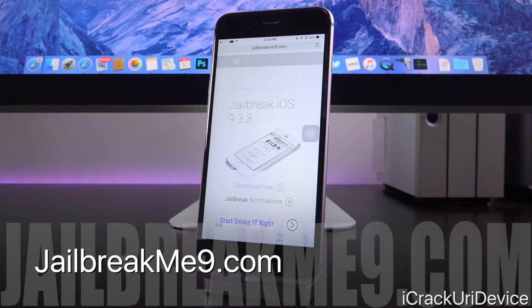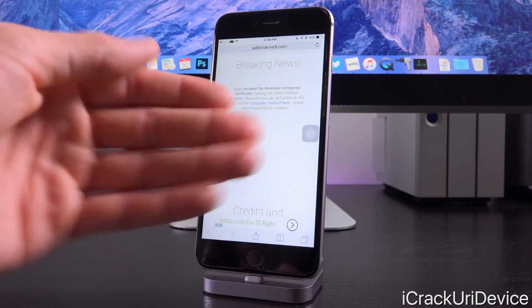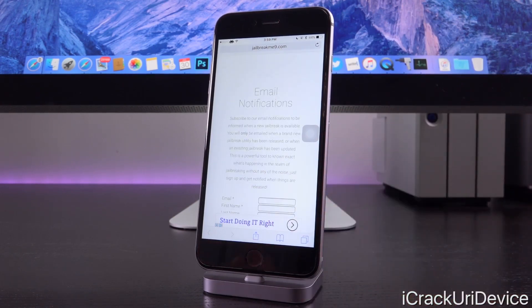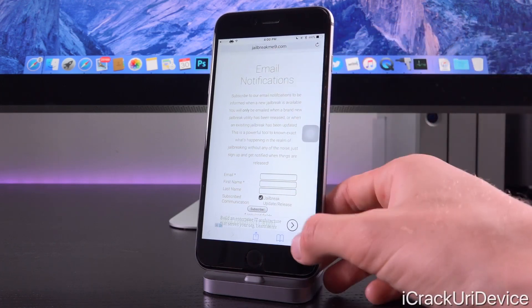jailbreakme9.com is still a great resource. It will contain full info and always have updated jailbreak information — what the current jailbreak is, full links to everything, as well as a way to be notified when brand new jailbreak utilities are issued. You can subscribe to email notifications to be informed when a new jailbreak is available; you'll only be emailed when a brand new jailbreak has been released or an existing utility has been updated. It's a very powerful tool — check it out at jailbreakme9.com.